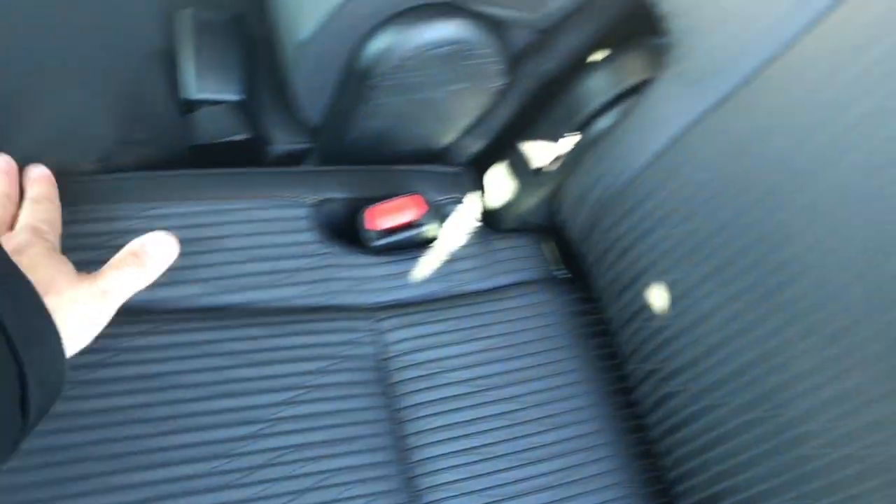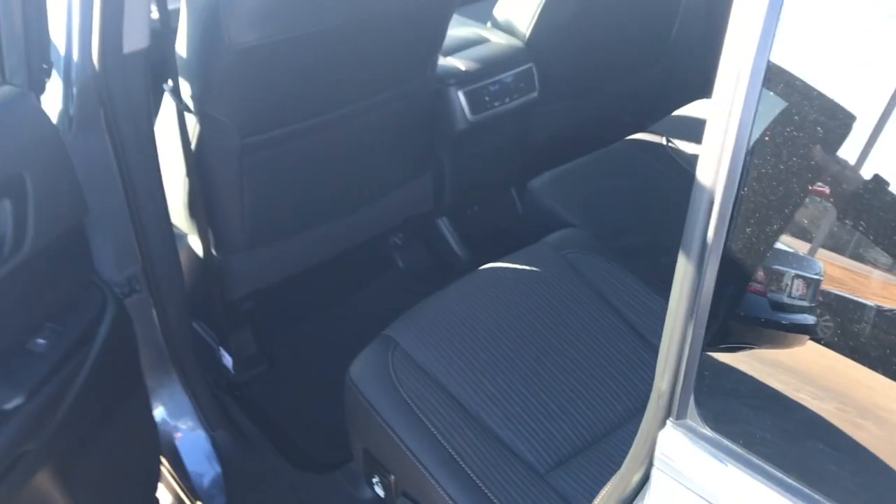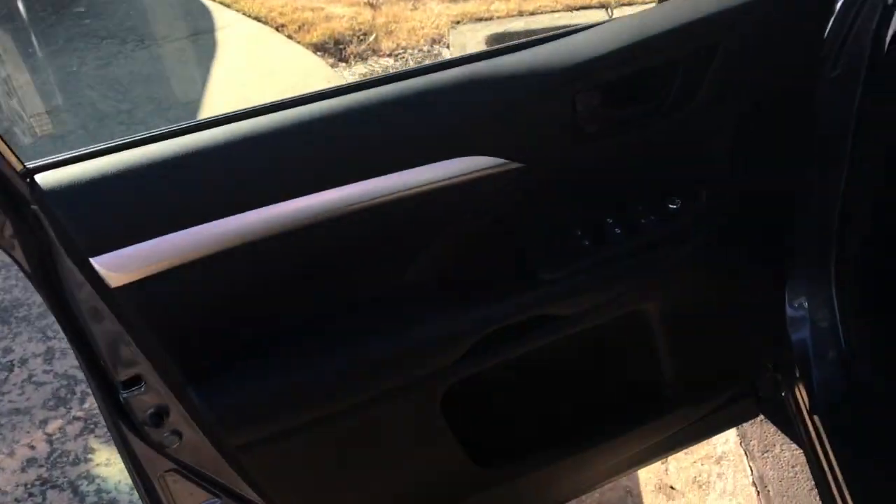Dark leather-trimmed interior — really just leather accents on the headrest, shoulder, and bolsters. Again, second row bench so it does seat 8. Dual USBs in the back as well as some power outlets for them. Power windows, door locks, and side view mirrors. Power driver seat with lumbar, carpet mats all the way around.